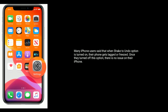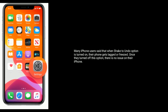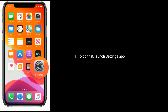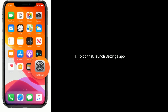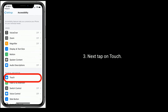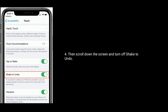Solution 3 is Turn off Shake to Undo. Many iPhone users said that when the Shake to Undo option is turned on, their iPhone gets lagged or frozen. Once they turned off this option, there was no issue on their iPhone. To do that, launch the Settings app, find and tap on Accessibility, then tap on Touch, scroll down the screen and turn off Shake to Undo.